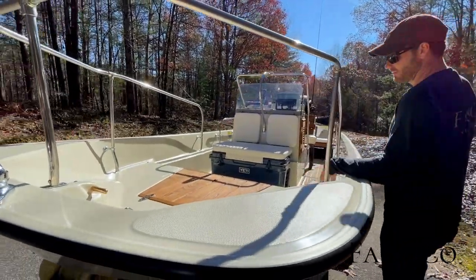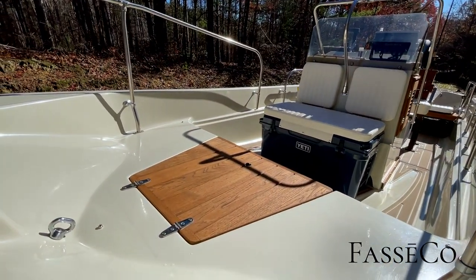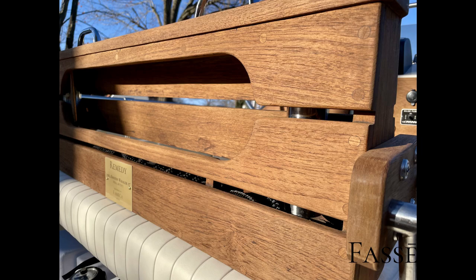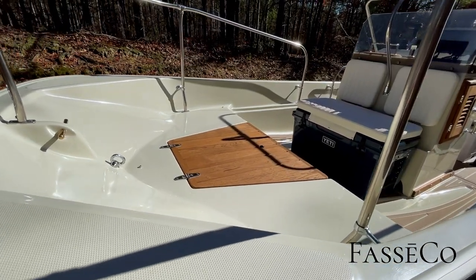You'll notice all the original teak on this boat, which is always rare — to be able to completely restore it and have zero rot. We did a full restoration of it all and color matched it together with some new accessories to make it look like it could have been completely original from the 80s.